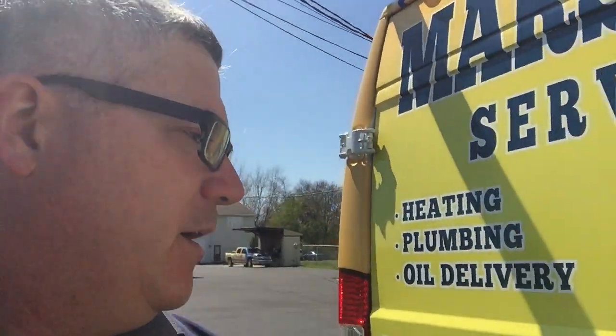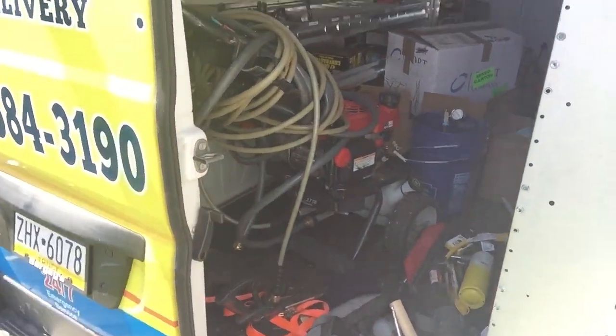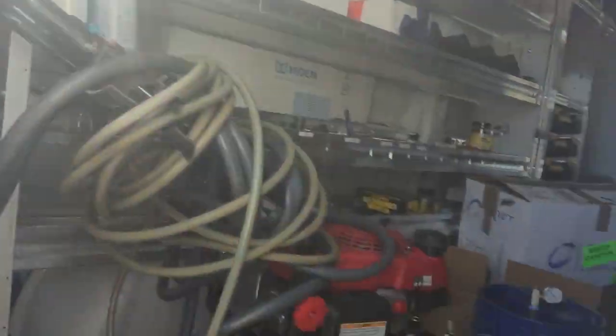Let's go take a look, because some people wondered what's in the back of a plumbing truck — what all kinds of things we carry. This just came back from a job as well, so I wanted to kind of point that out.